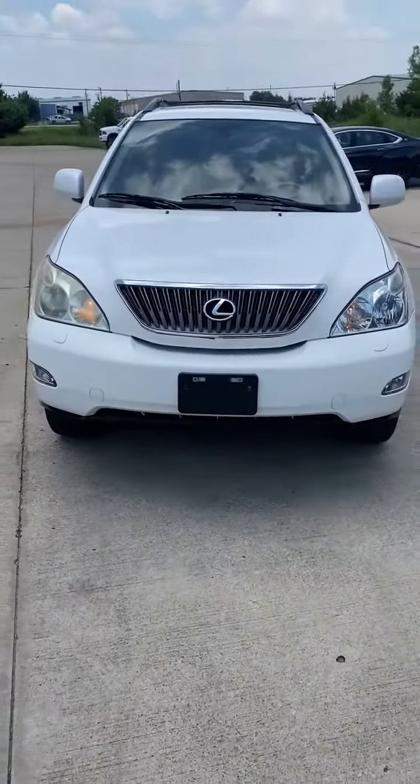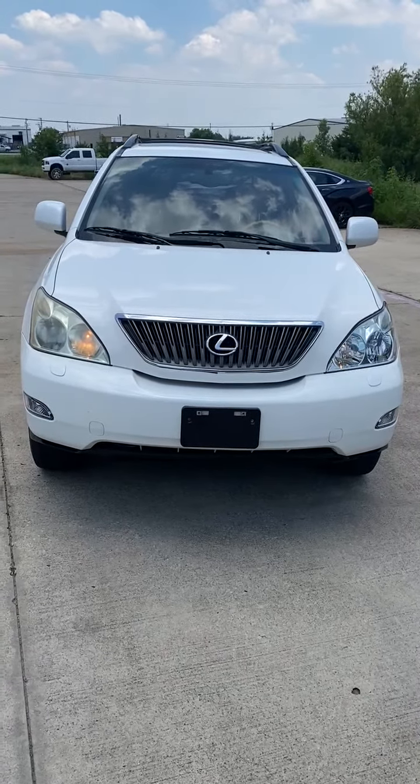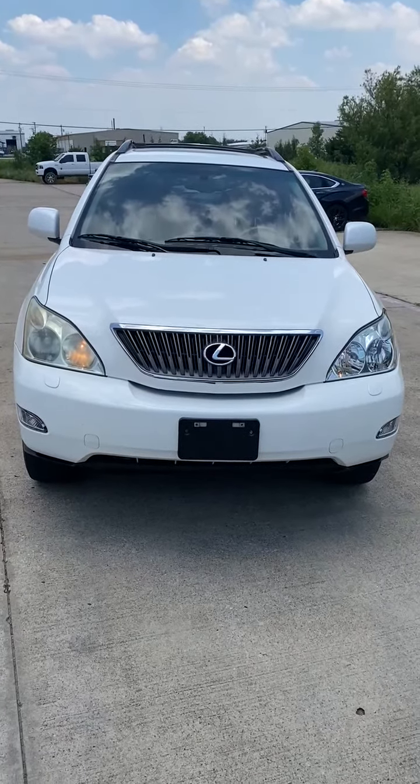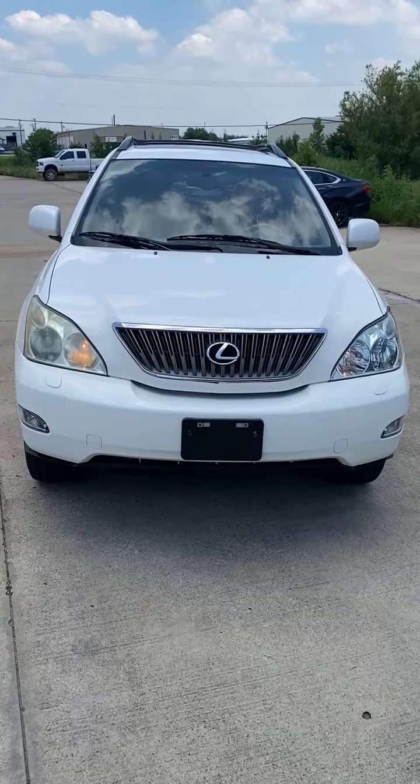So this is a 2006 Lexus RX 330, 98,000 miles, in absolutely wonderful condition. Needs nothing mechanically or cosmetically, and once again in great condition.